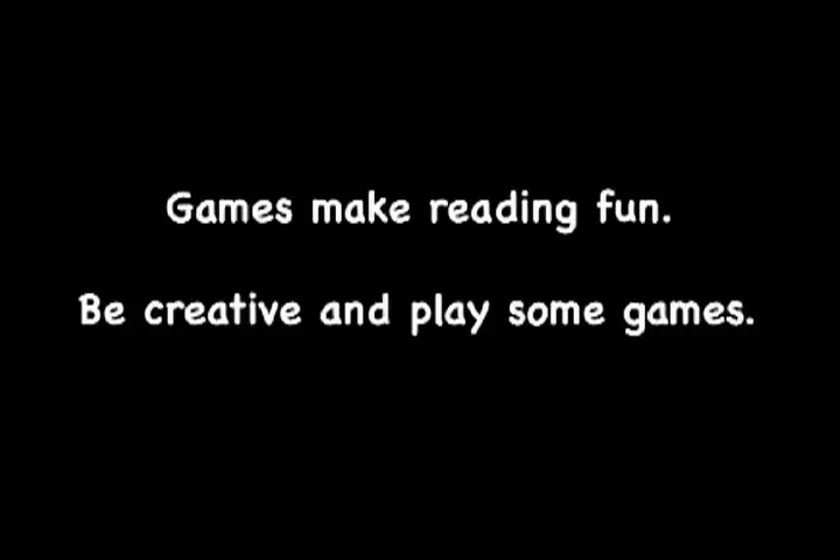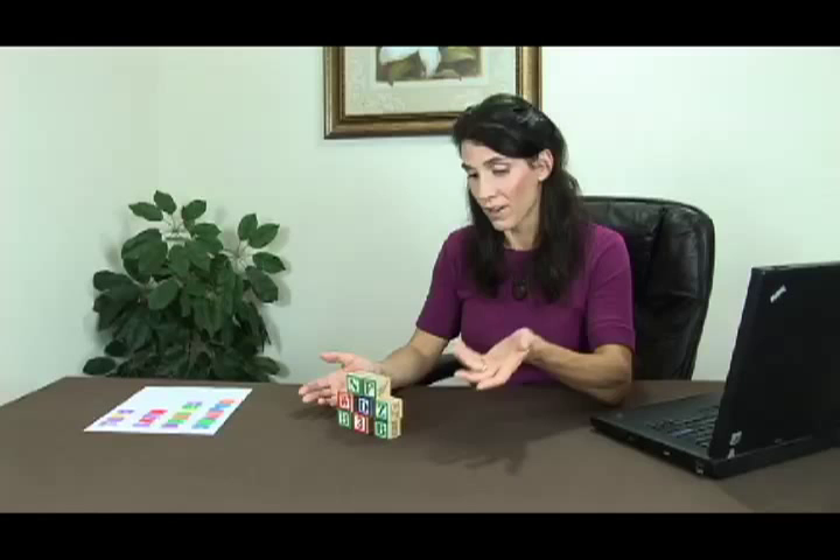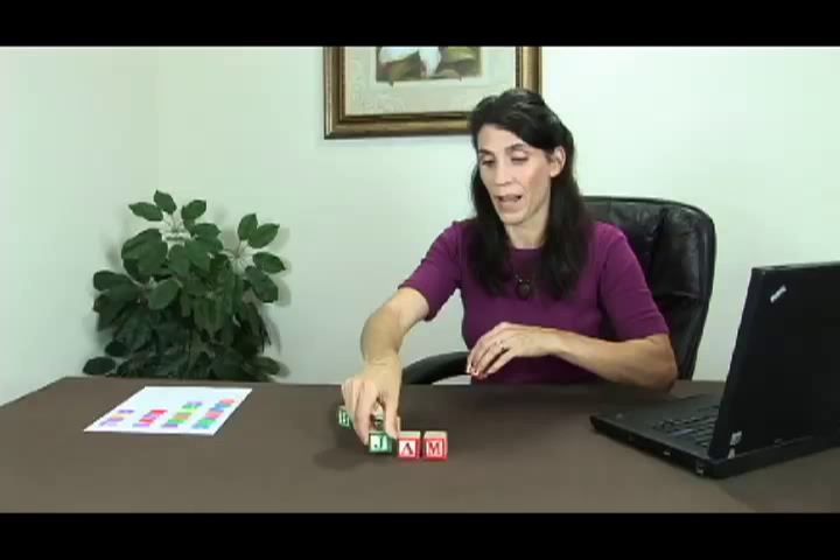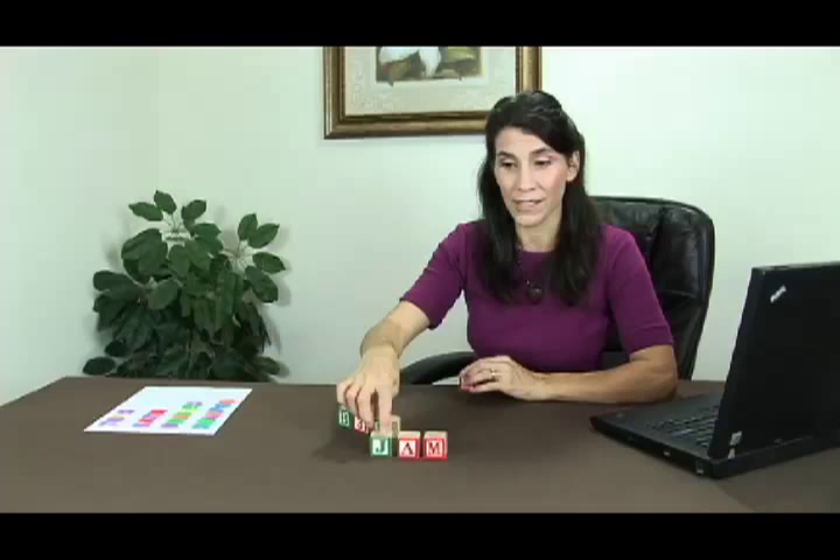ABC blocks are a fun way to play with letters and create words while your baby uses their manual dexterity to place blocks on top of one another. Say your baby's name is Sam — you can spell out S-A-M. You can then make the word Jam, keep changing the beginning letter to make rhyming words, and your child will understand that the AM part stays the same. They'll make the association that changing the front letter still makes the word rhyme with the same sound.